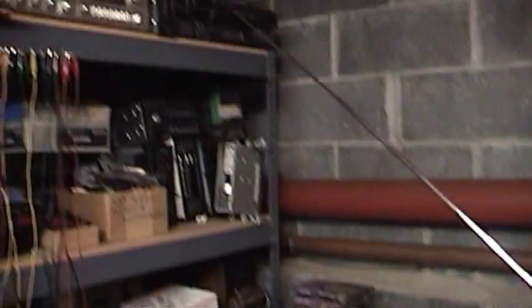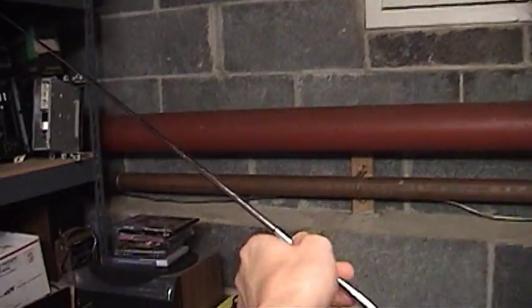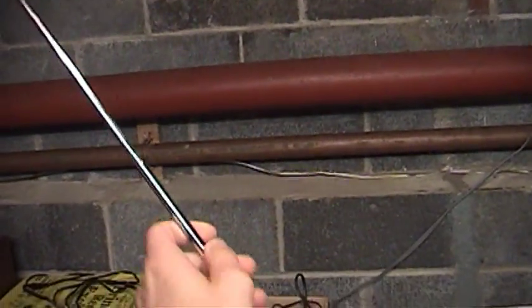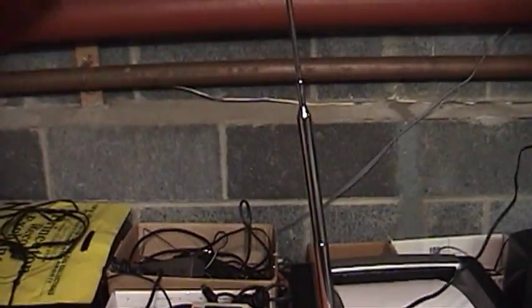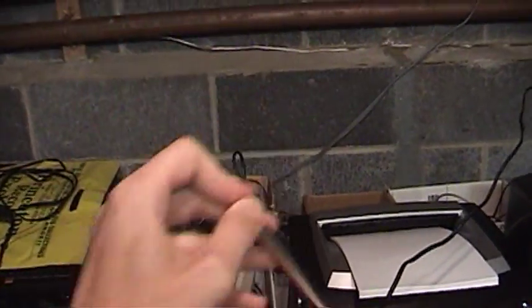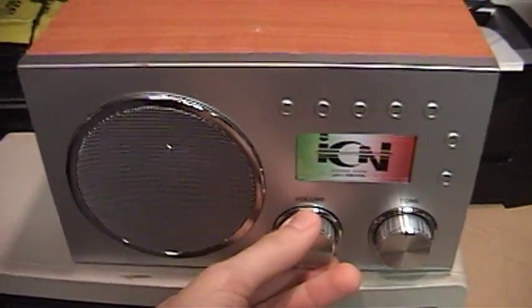The reception gets better when you aim the antenna towards a window. The telescoping antenna here is pretty nice, but when I fold it up I barely get any reception anymore.